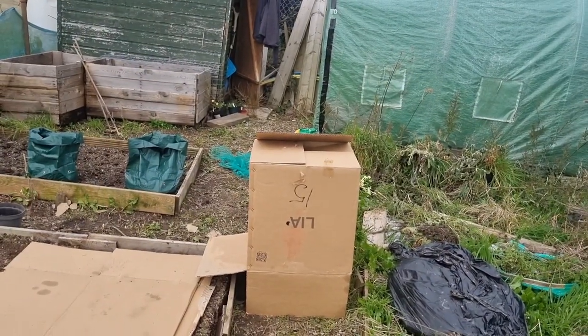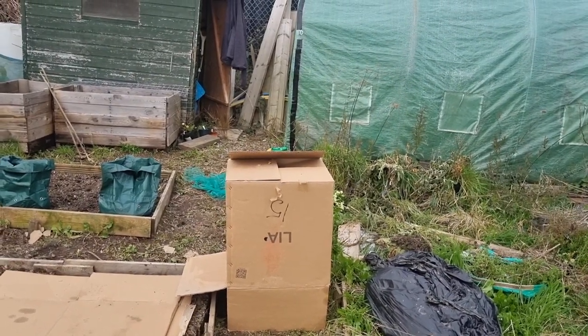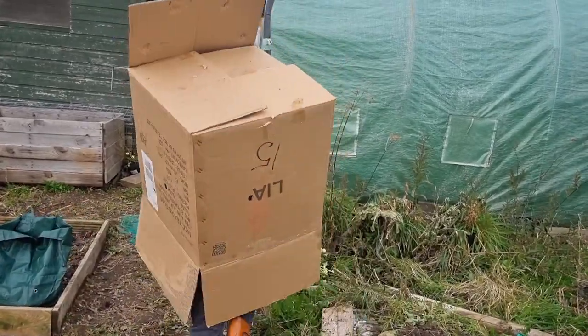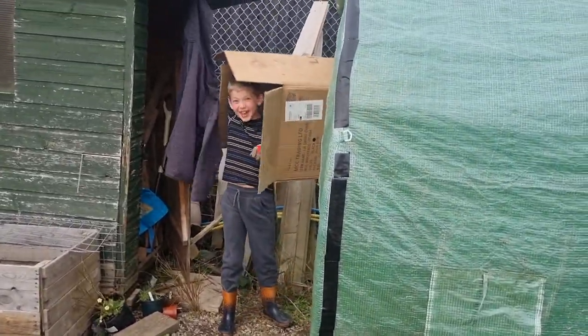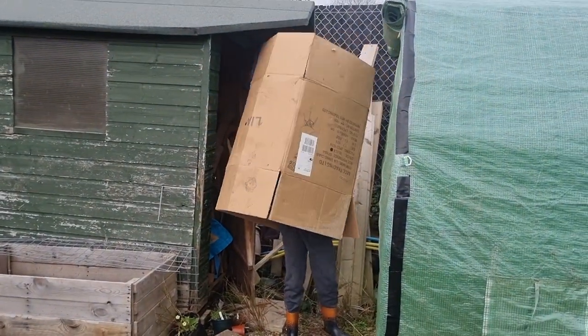I've got another box to do here, so let's go and get that. Well done Zack!